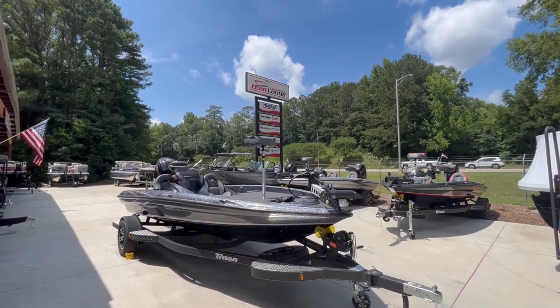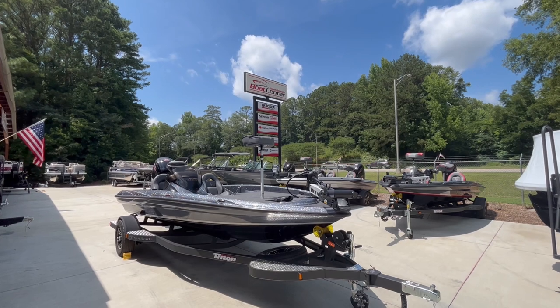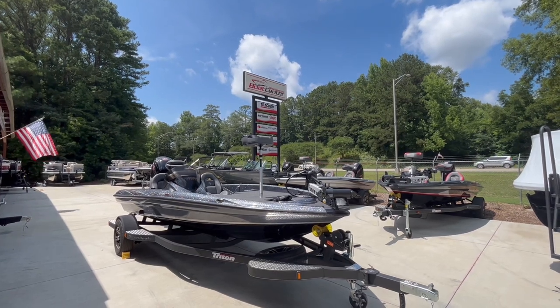Hey folks, Captain Mike here, West Georgia Boat Center, LaGrange, Georgia, down on Lafayette Parkway there in the background.